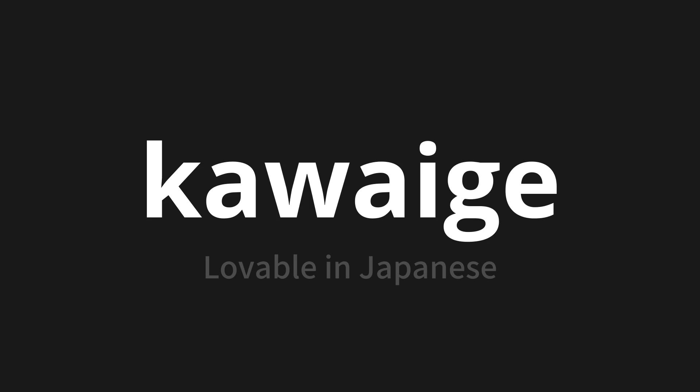Let's say it all together. Kawaii-ge. Kawaii-ge. Kawaii-ge.